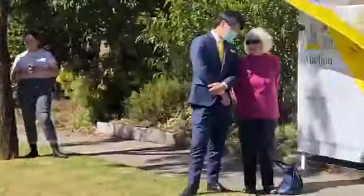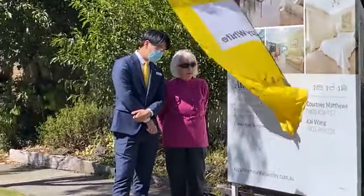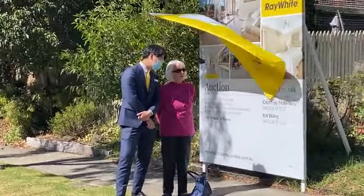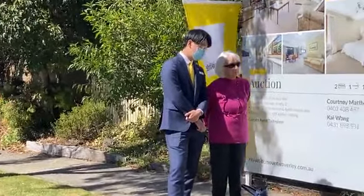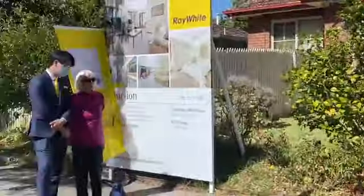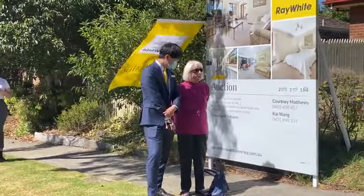936 is the bid. At 936,000 — just a moment there. 936 is the bid. I'll give you a moment to think and talk it through. At 936,000, we sell away across the road if there's no better bid or buyer. At 936,000 now — final moments. What do you want to do? We're at 936,000 at the moment.